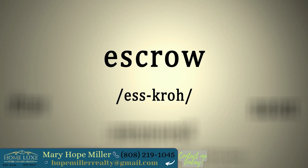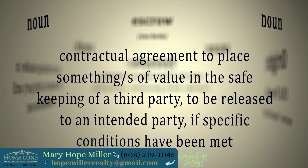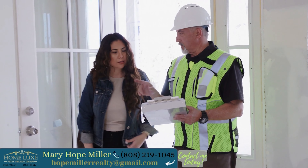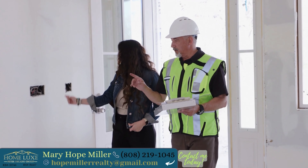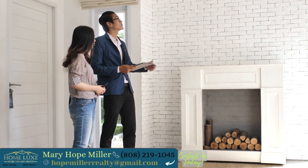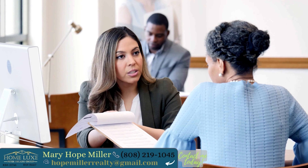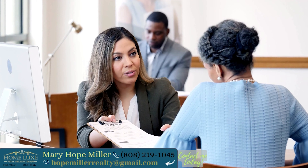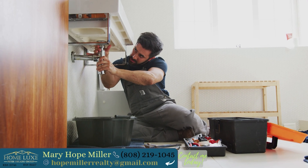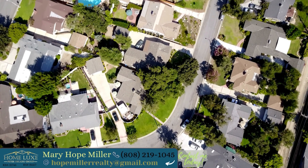An earnest money check and an accepted offer moves you into escrow. Escrow gives you an allotted time to get inspections and appraisals done. As the homebuyer, it is your option and paid for by you. I will always recommend getting your inspections done. In order to get a mortgage, the lender will require an appraisal. The last thing you want is for your home to need unexpected repairs and not have the money to fix the problems. At this time, a land survey and title report will also be performed.